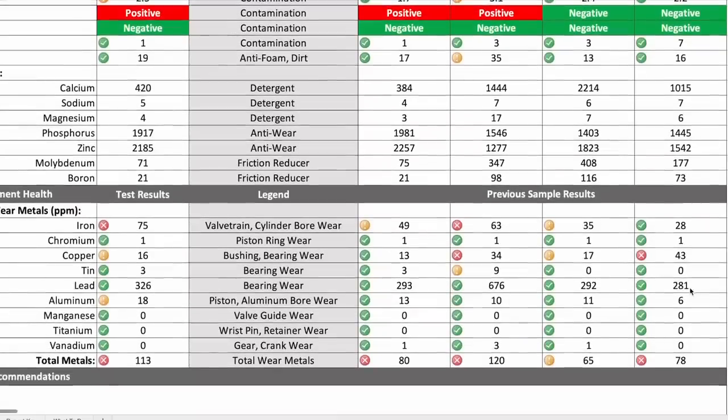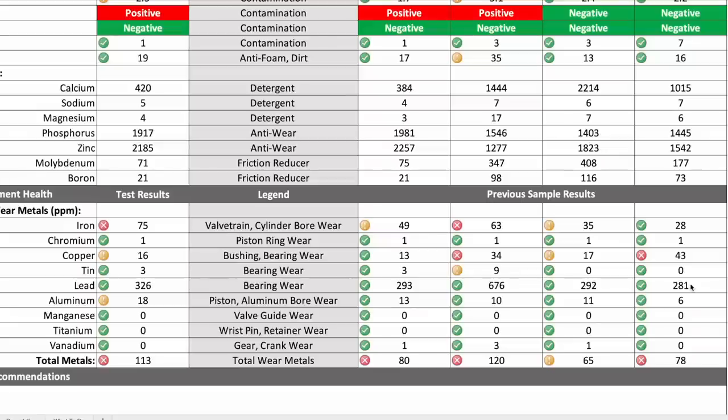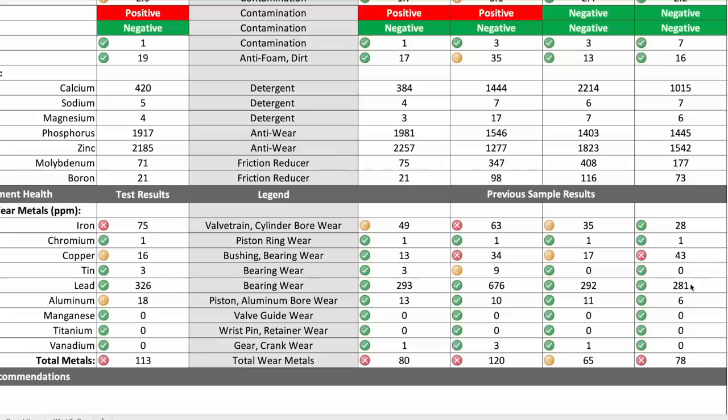We still have good viscosity despite that with the 15W40. Iron is at 28 parts per million, copper is at 43 — a little bit high, but this engine is a little different. It has bushings for all the lifters, and the lifters themselves have a bushing inside them, so there's a lot of copper in this engine — more than a normal engine. That doesn't bother me. Over time that number should go down, and the trend analysis shows it does. There's also a higher level of lead, but that's a leaded fuel. I'm not really too concerned about how that first sample looked post-initial break-in.